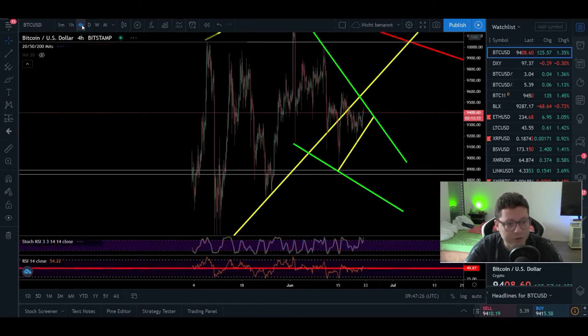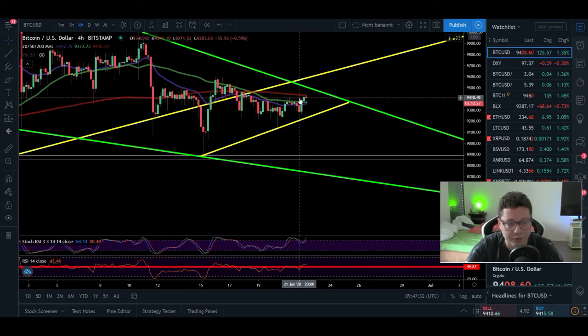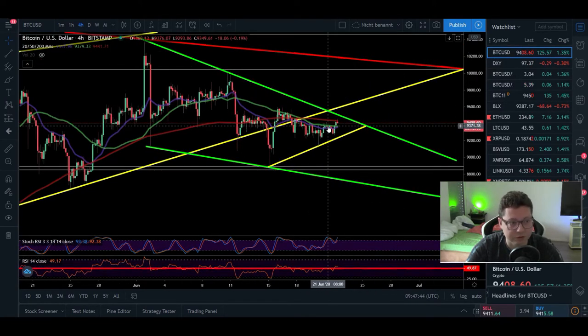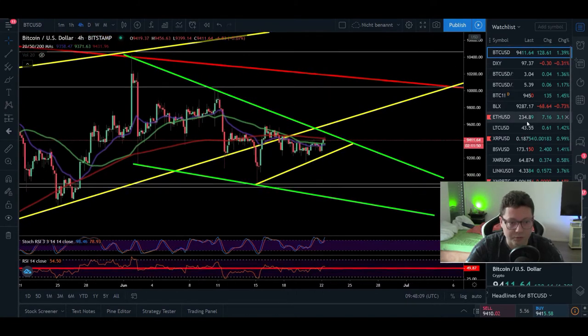If we go over to the four-hour time frame, you can see that currently all the moving averages are lining up together, and usually when we see formations like this in the lower time frames we are expecting a big move. So let's wait and see where we're going to have this breakout. In case we can break the resistance, watch out for the next step at around $9,600, and if that one is also broken then I think we will be heading towards $10,200 to retest the main resistance.